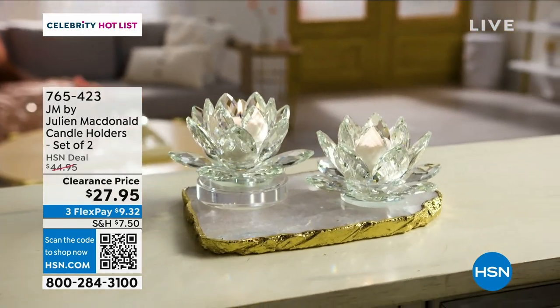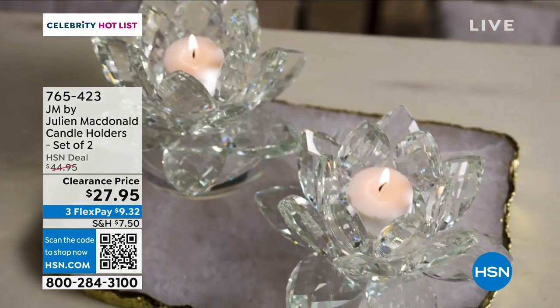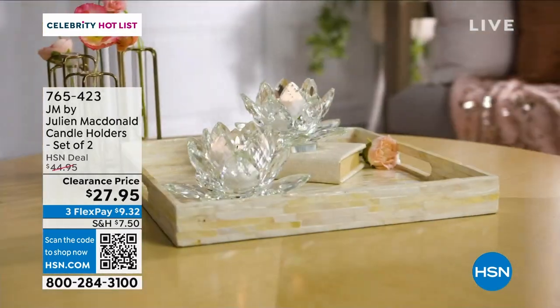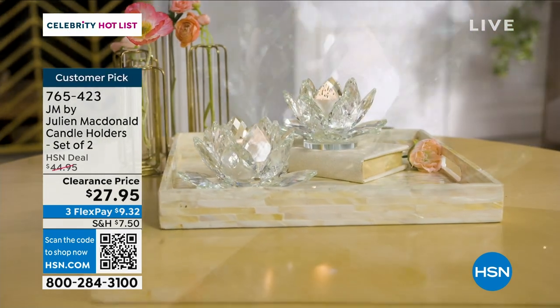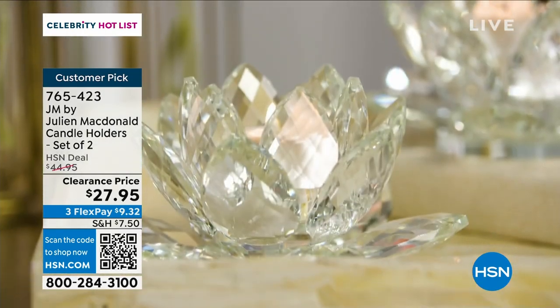When you first launched here I watched the show and I saw those and I thought how are those $45? And then when I came into work I looked it up to see — they can't be real crystal. They're real crystal! And I was like, real crystal? And then clearance price of $27.